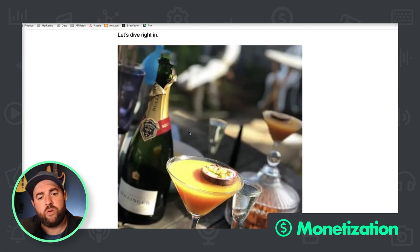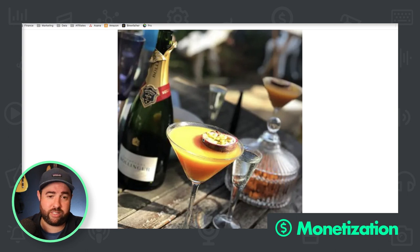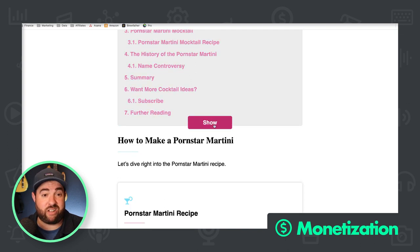The martini image looks okay, but it's very blurry on my screen. This could be from uploading with aggressive image compression software — when you do that it makes the image look blurry. The post is a pretty lengthy one for a cocktail site — I dig it. But the table of contents isn't even shown.